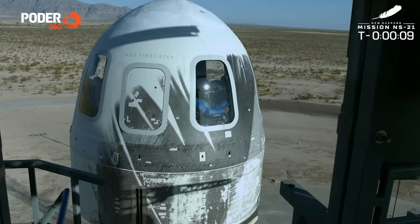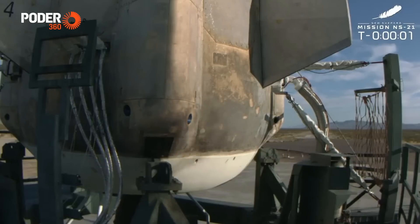T-10, 9, 8, 7, 6, 5, 4. Command engine start. 2, 1.